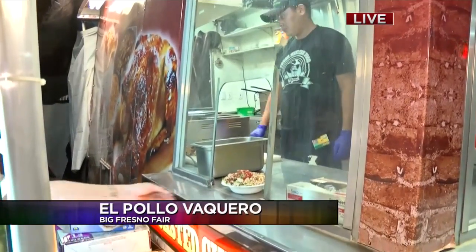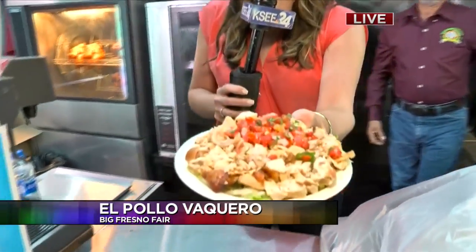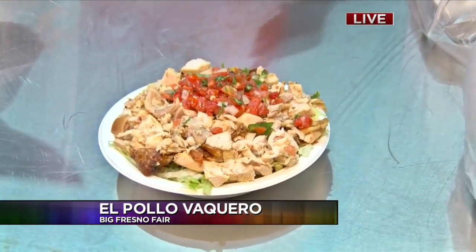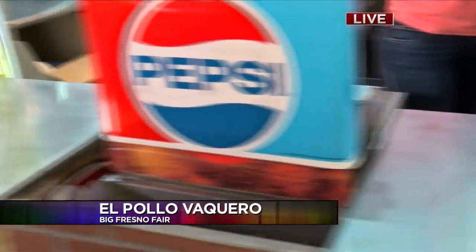And this is one of the bowls you guys have, right? Yes, it is. Let me bring this over and show this off. This is one of the bowls. So we're talking fresh food. The fair is kind of known for the fried food, but there are so many different options. That's one of the fresh bowls that you can get right here at the stand, and they're right up at the front when you come in.